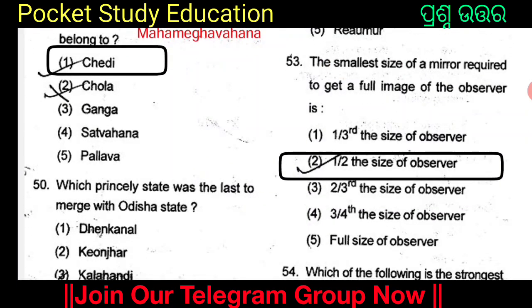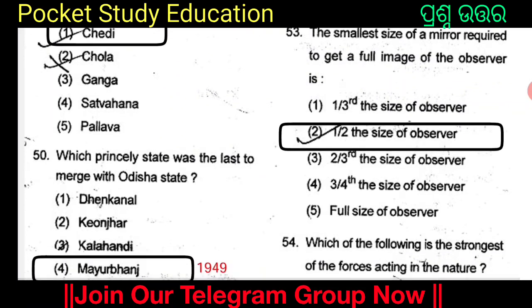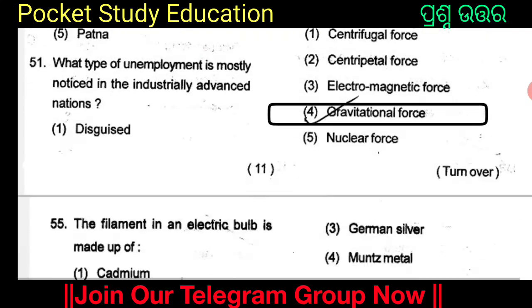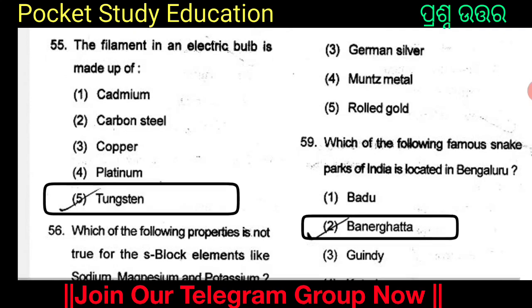The smallest size of a mirror required to get a full image of the observer is half the size of the observer. Which of the following is the strongest of the forces acting in nature? The strongest force acting in nature is the gravitational force, Option 4. The filament in an electric bulb is made up of cadmium, carbon steel, copper, platinum, or tungsten. Option 5: tungsten. The filament in an electric bulb is made of tungsten.